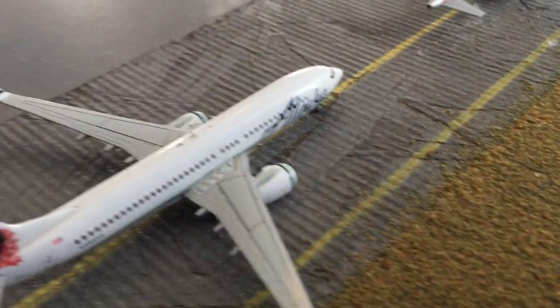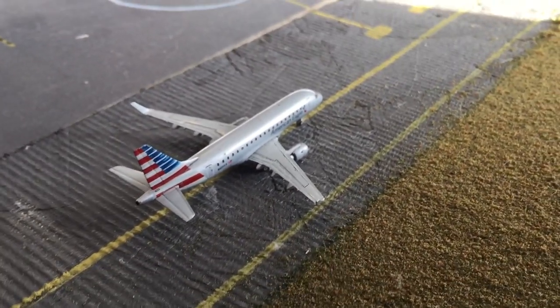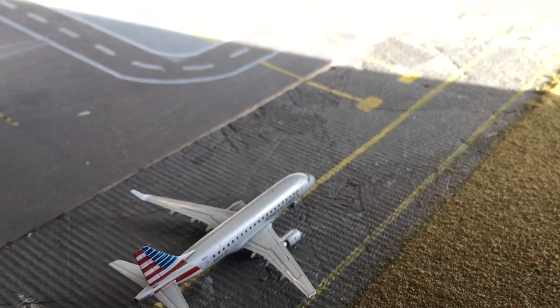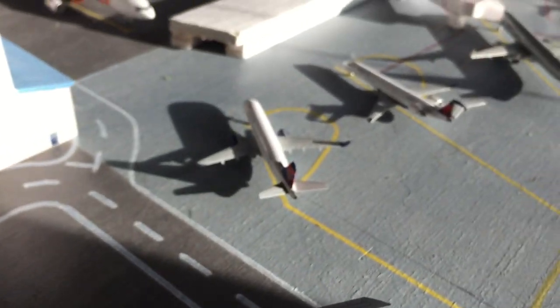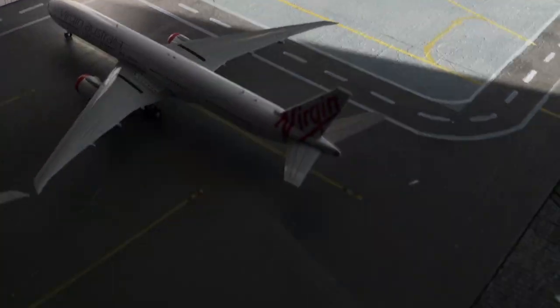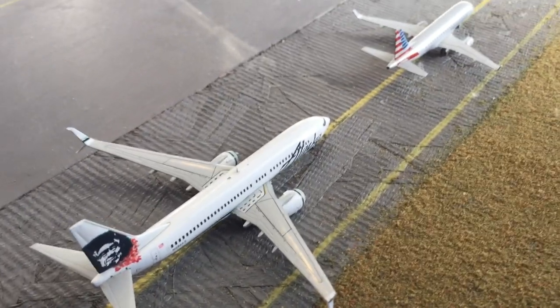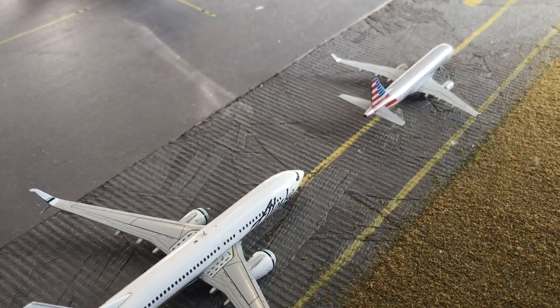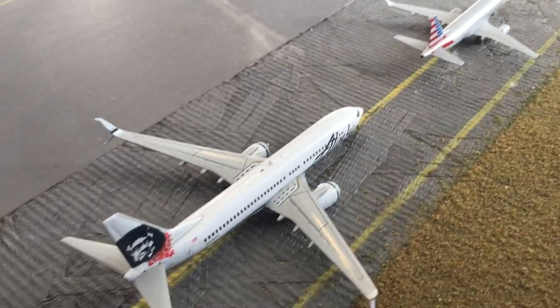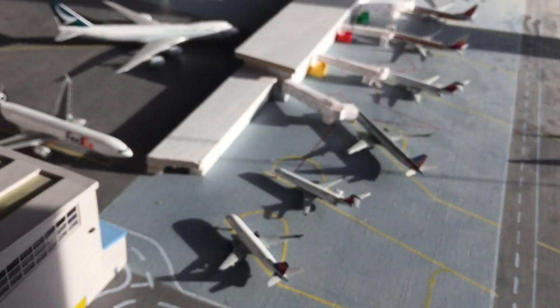Right here is an American E-170. He just came in from Los Angeles, and he's going to be heading out to Phoenix in just around 35 minutes. He's just waiting for one of these Delta connections to push back. And right here is an Alaska 737-800, which is going to be heading out to Cancun in a little bit. He just came in from San Diego, and he'll taxi over to that side for a long taxi out to Cancun.